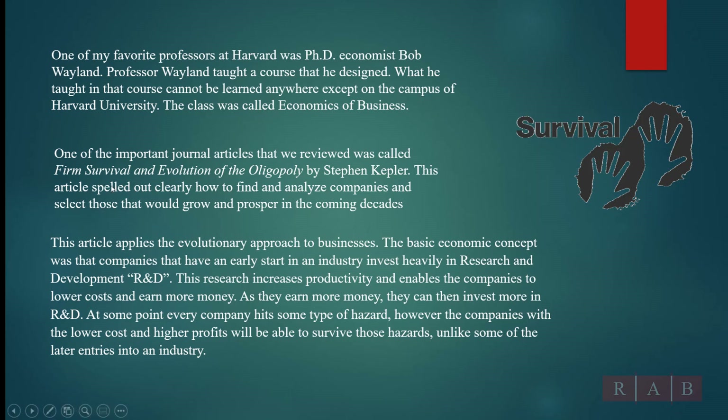This article was 'Firm Survival and Evolution of the Oligopoly' by Stephen Kepler. Basically, what he said was that companies that have an early start in the industry and invest heavily in R&D — that research increases productivity, enables the company to lower cost and earn more money. That's the key: lower cost, earn more money, because they put that money back into the company. As they earn more money, they can invest more in R&D. It's a circular thing: more money, more R&D, more productivity, lower cost, more efficient than the competition. Every company at some point has a hazard, and the companies with the lower cost and higher profits will survive those hazards.